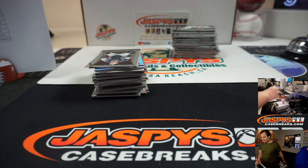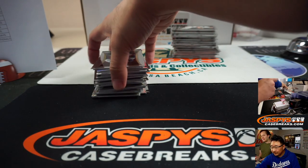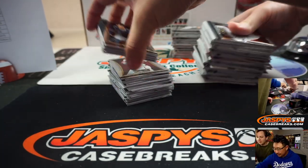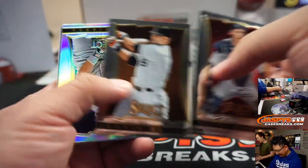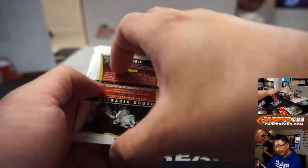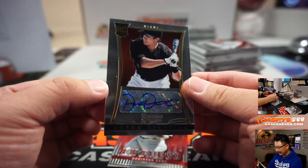I just came from Walgreens. I was looking for cards in Walgreens — everyone else is looking for toilet paper. We're looking for trading cards. Our priorities are set, ladies and gentlemen — we know what the priorities are.